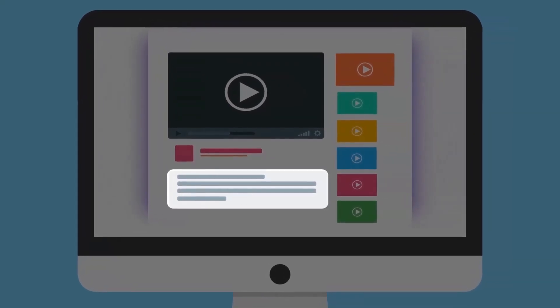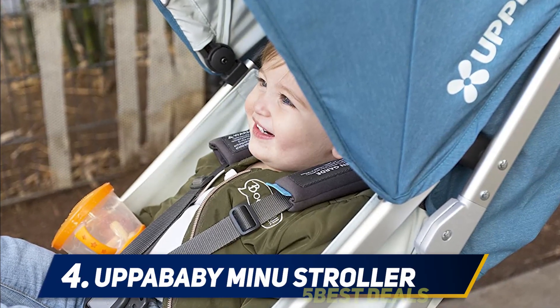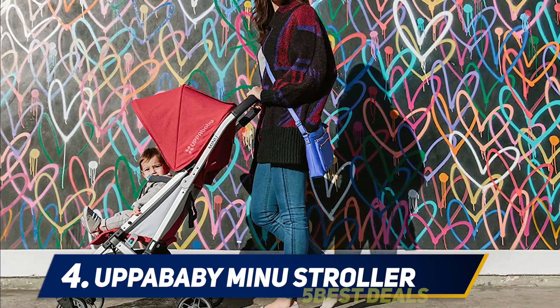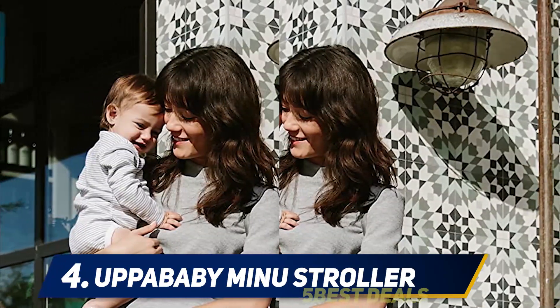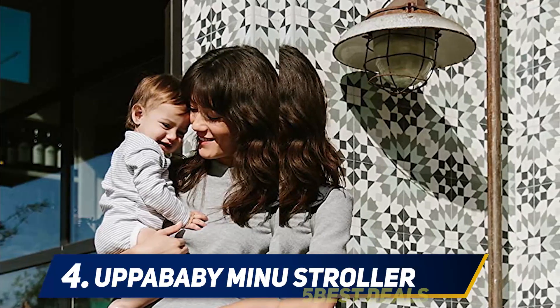At number four: the UPPAbaby MINU stroller. The UPPAbaby MINU basically replaces the bulky umbrella stroller, the UPPAbaby G-LUXE. You can't beat their customer service — if something breaks, they offer free repair service in the US and UK. The fold is super easy; it folds similarly to the Cybex Eezy S Twist but can also stand on its own.